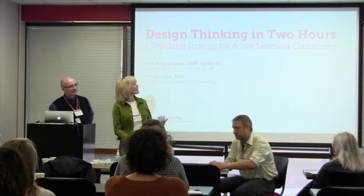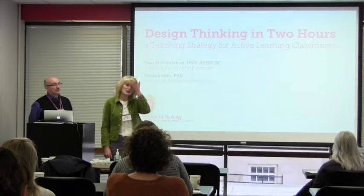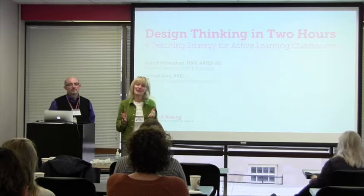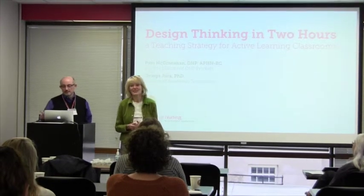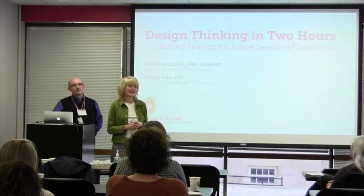The School of Nursing is in a brand new building. Two years ago we moved to all active learning classrooms. There is still one auditorium lecture hall, but we don't use it to teach. So it's a really different format to deliver instruction in.